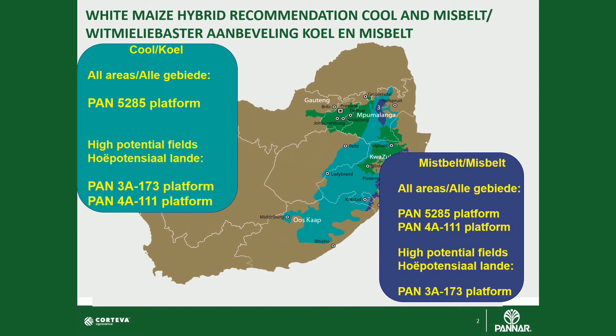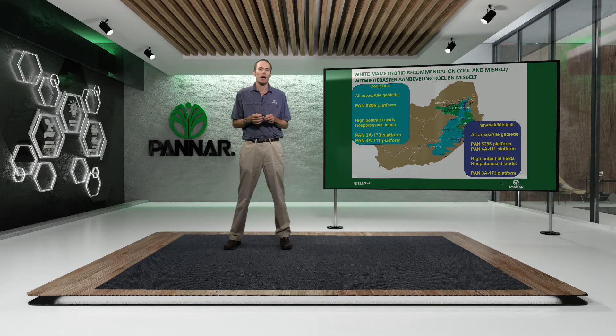If we move across to the mist belt environment, generally a wetter and a higher potential area, the primary hybrid for this environment is the Pan 4A triple one platform. It's a proven performer in this area with its really strong leaf disease package and it performs exceptionally well in this environment.